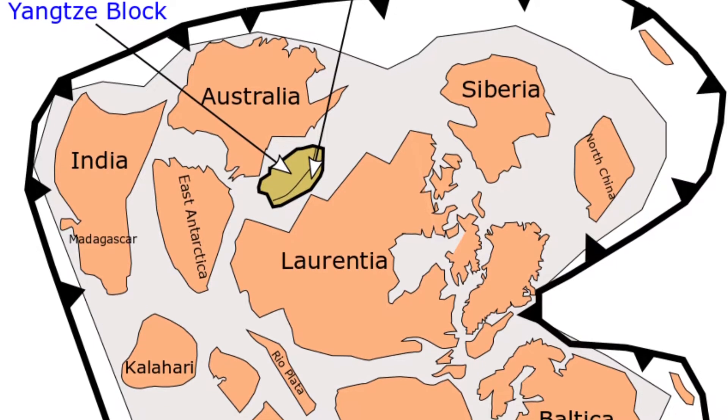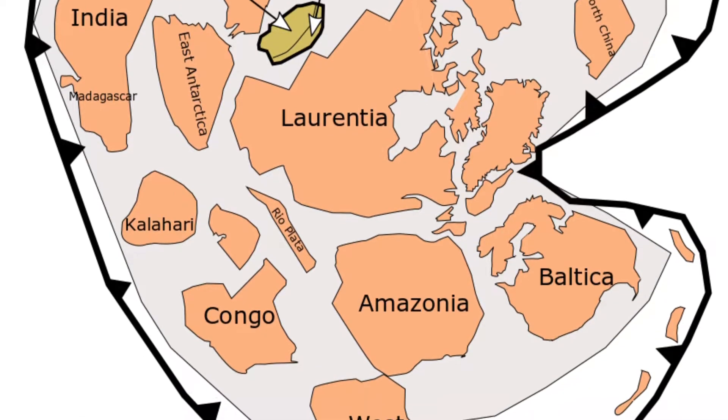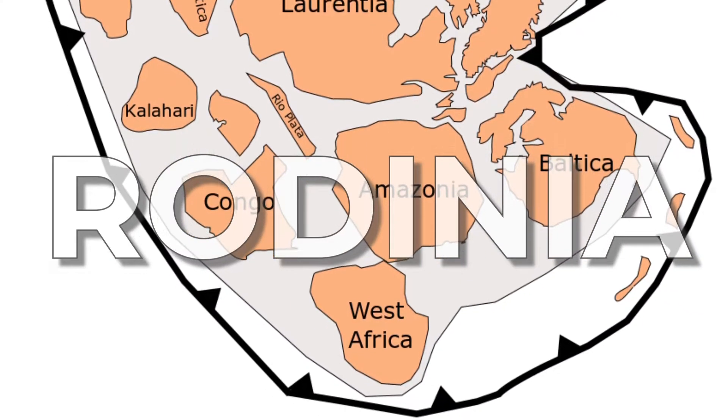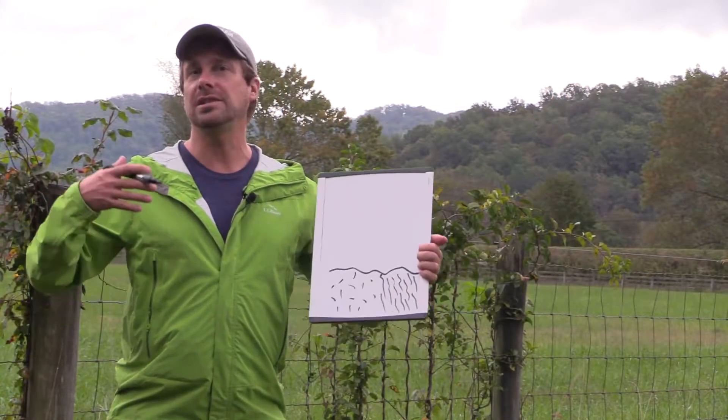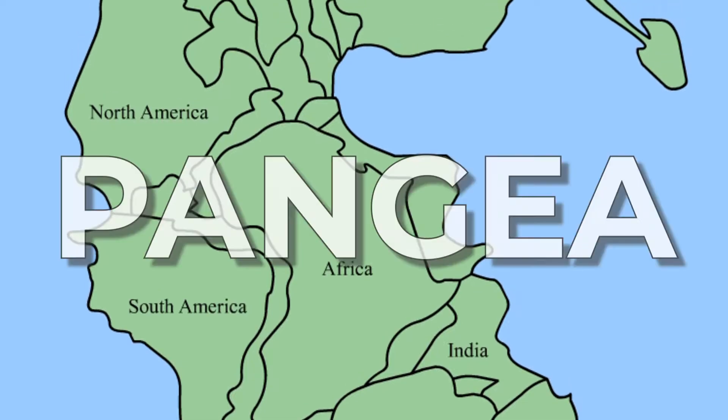That collision built an early supercontinent — just a name for a really big continent — and that supercontinent was called Rodinia. Rodinia was vast, but it wasn't as vast as the later supercontinent you may be familiar with called Pangea.